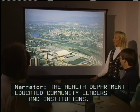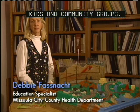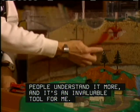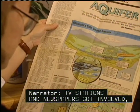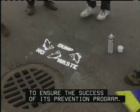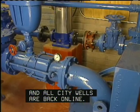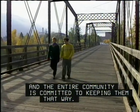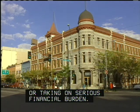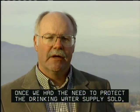The health department educated community leaders and institutions, using visual models for surface pollution and groundwater pollution in presentations for both kids and community groups, finding that visual aids help people understand the issue. TV stations and newspapers got involved, and Missoula gained the support of scores of volunteers to ensure the success of its prevention program. Today, Missoula's groundwater meets EPA's drinking water standards, all city wells are back online, and the entire community is committed to keeping them that way. Missoula accomplished this without closing a single business or taking on serious financial burden. Once the need to protect the drinking water supply was understood, the rest was easy.